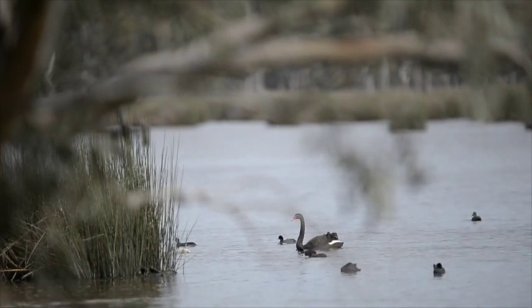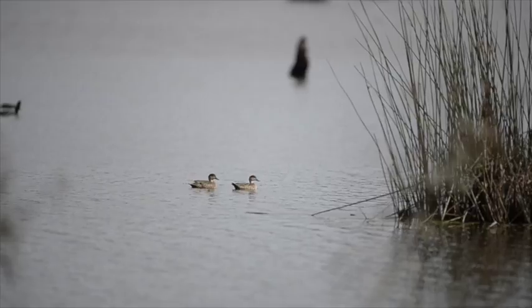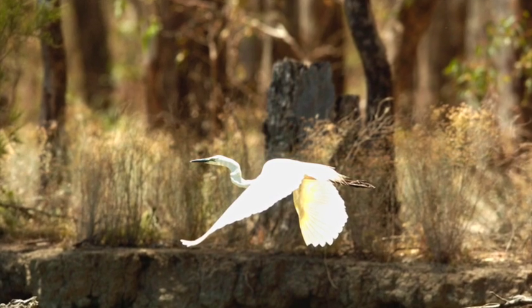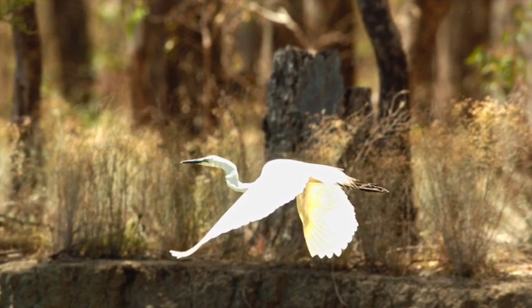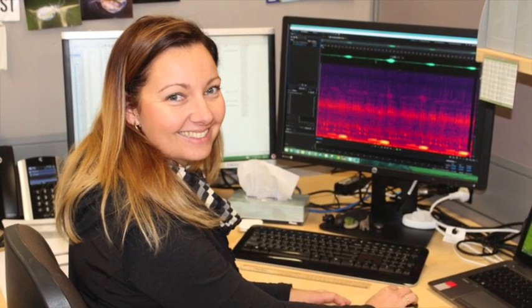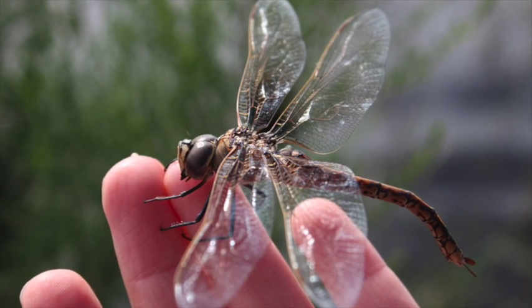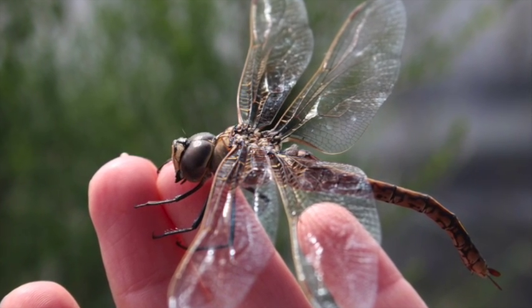The data we record helps us make decisions about using the environmental water — how long it's in for, and if the wetlands are receding, do we need more water. We had a case of that this year up in New Mirka. We had some birds coming in that hadn't been recorded in the swamp for 10 years.